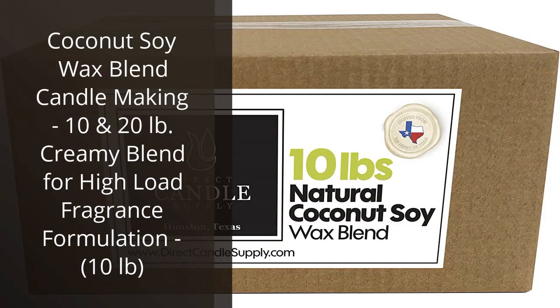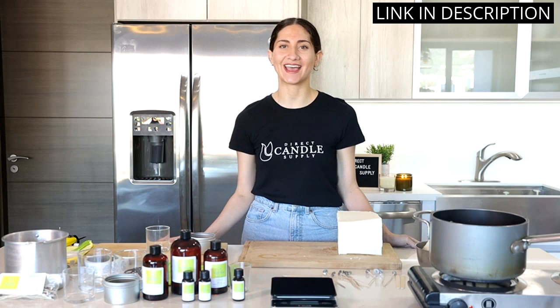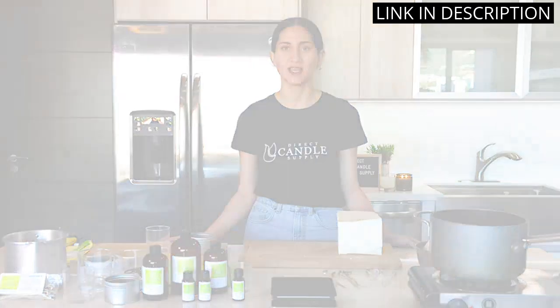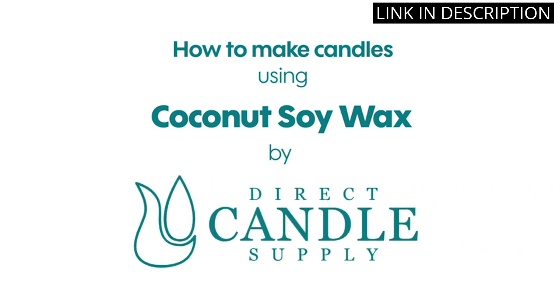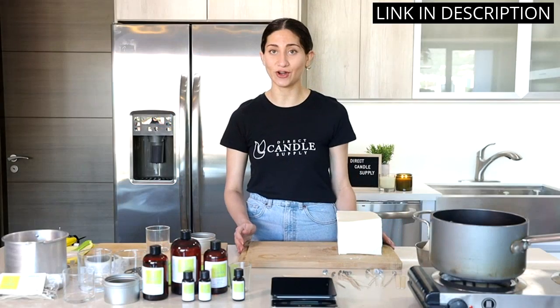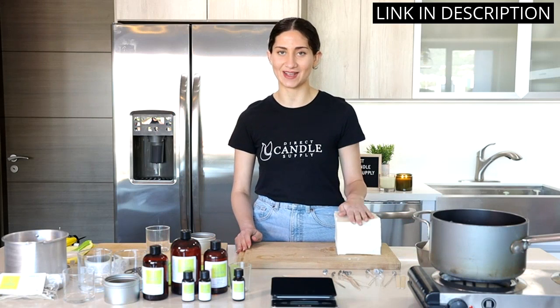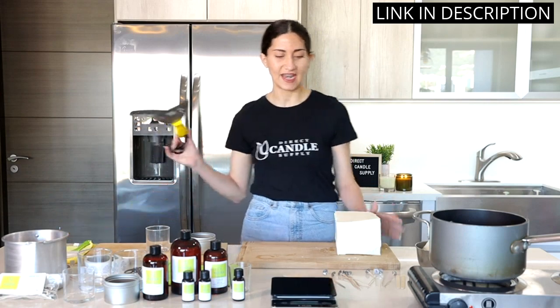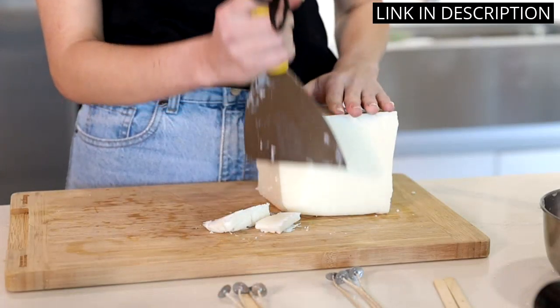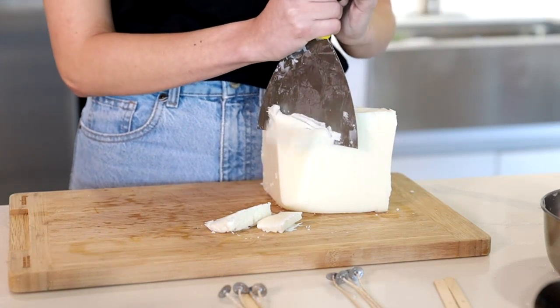I recently purchased the coconut soy wax blend for candle making — 10 and 20 pounds creamy blend for high-load fragrance formulation, 10 pounds — and I'm so pleased with it. I love the creamy texture of the wax, which makes it so easy to work with. The blend is perfect for making high-load fragrances and the results are amazing. I've been able to make candles with a beautiful scent that lasts for hours. I'm really impressed with the quality of the wax and would highly recommend it to anyone looking for a great candle making experience.